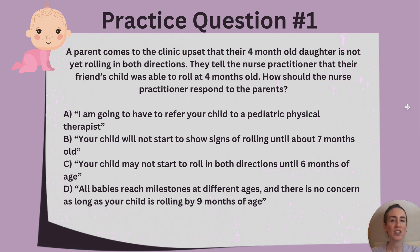Let's break this question down. We know that children start to roll in both directions at about six months of age. While some children may meet milestones earlier than others, it is important for the nurse practitioner to reassure the parents that this child is not delayed, but rather developing appropriately. It is not expected for all children to roll in both directions at four months, but rather six months old. Great job to those of you who chose option C.